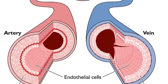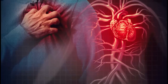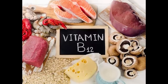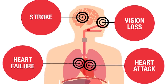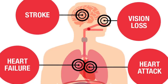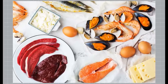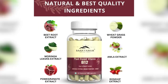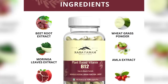The inner linings of blood vessels, called the endothelium, need vitamin B12 to remain healthy. Cardiovascular illnesses arise and advance as a result of endothelial dysfunction. A sufficient intake of vitamin B12 improves endothelial function, which supports healthy blood flow and lowers the risk of hypertension and other cardiovascular issues. It's important to keep in mind that foods containing animal products — such as meat, fish, dairy, and eggs — tend to be higher in vitamin B12. Supplements or fortified foods may be required for those following a vegan or vegetarian diet.